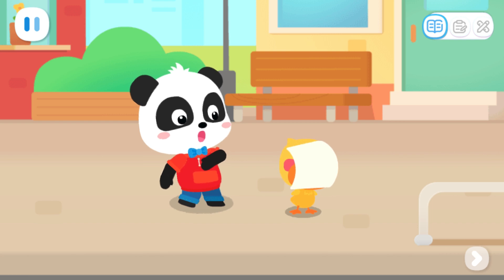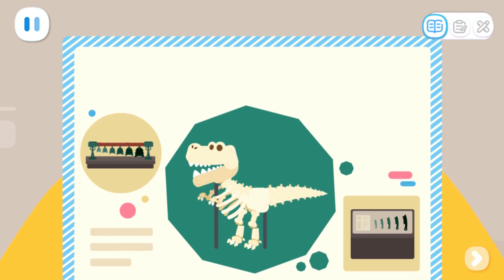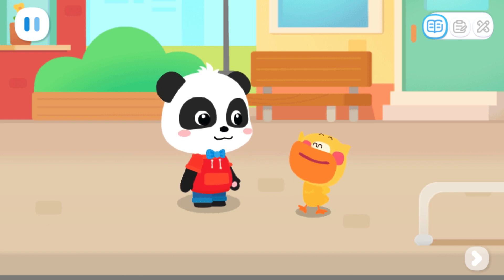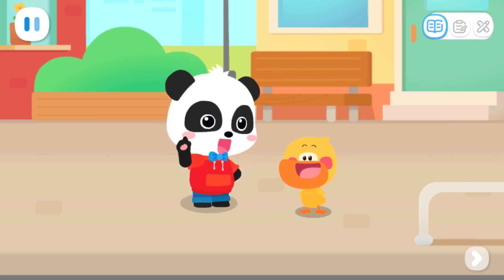Why is it getting dark? What's this? Let me see. Little Panda's Museum is free to the public. There is a dinosaur fossil and all kinds of cultural relics in it. Wow! A dinosaur fossil! I want to see it! Kids, do you want to go with us?